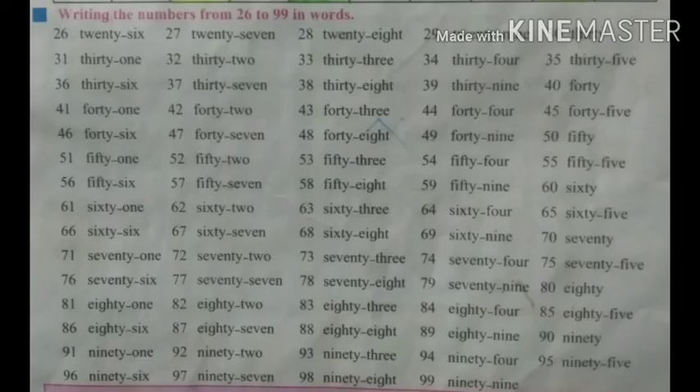Next, writing the numbers from 26 to 99 in words.